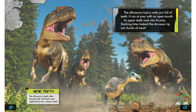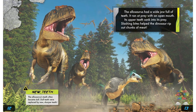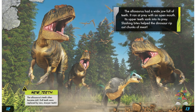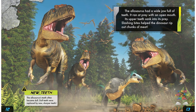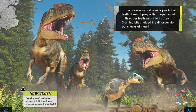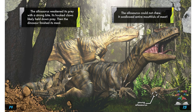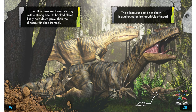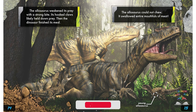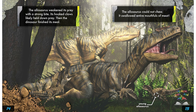The allosaurus had a wide jaw full of teeth. It ran at prey with an open mouth — its upper teeth sank into its prey and slashing bites helped the dinosaur rip out chunks of meat. New teeth: the allosaurus's teeth often became dull, but dull teeth were replaced by new sharper teeth. The allosaurus weakened its prey with a strong bite, and its hooked claws likely held down prey. Then the dinosaur finished its meal. The allosaurus could not chew — it swallowed entire mouthfuls of meat.